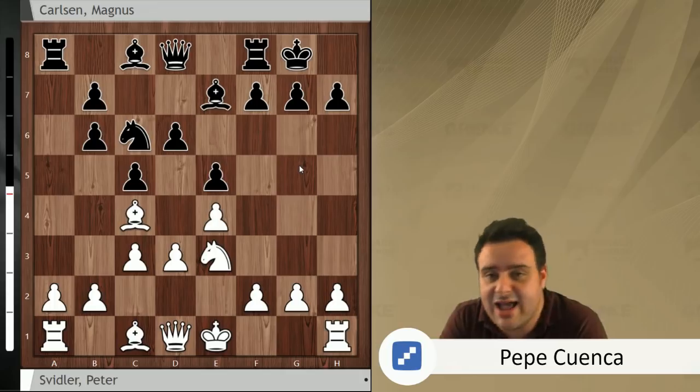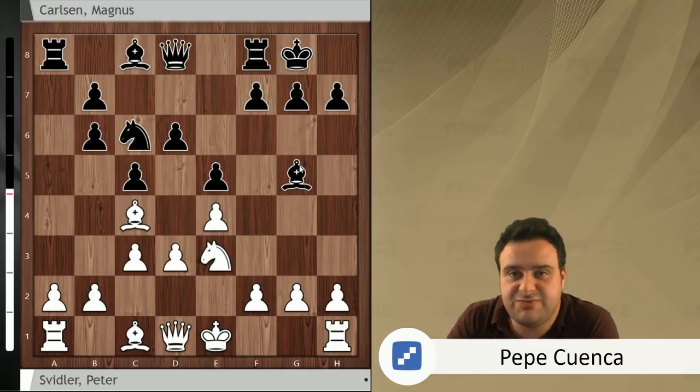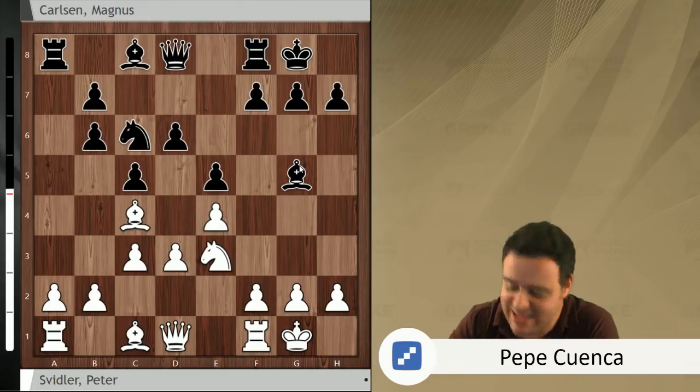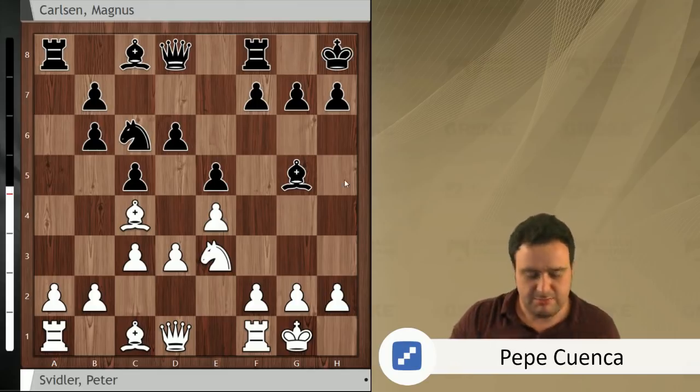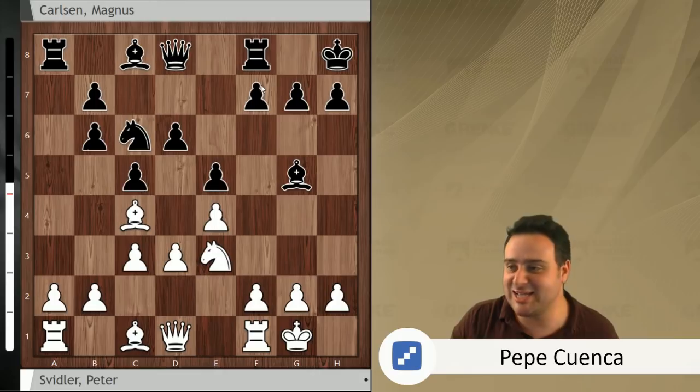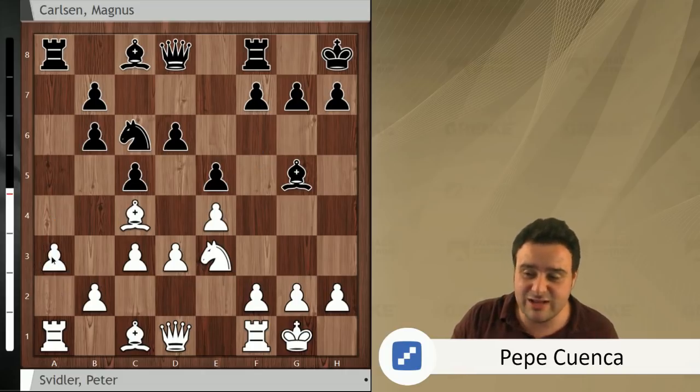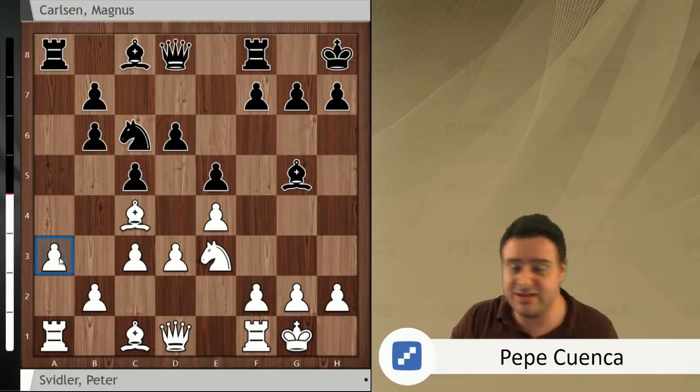Finally, knight e3 by Peter Svidler. Then bishop g5, activating that piece on a better diagonal. Short castle was played by Peter Svidler, and then king h8 by Magnus Carlsen, who is ready to strike in the center with the move f5, sending Facundo into action. Here Peter Svidler went for a3, and then seeing what happened in the game in a few moves, maybe this was not so good.